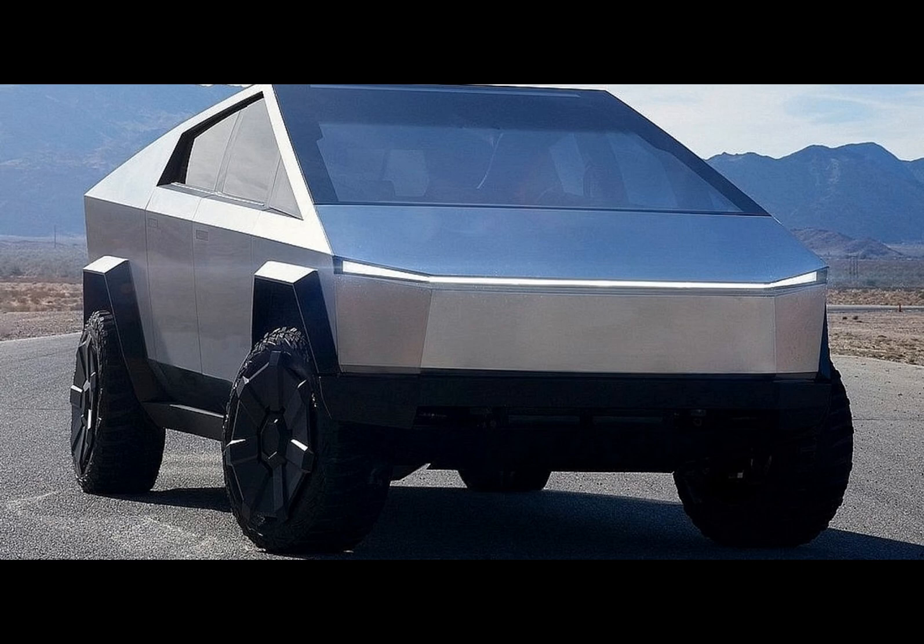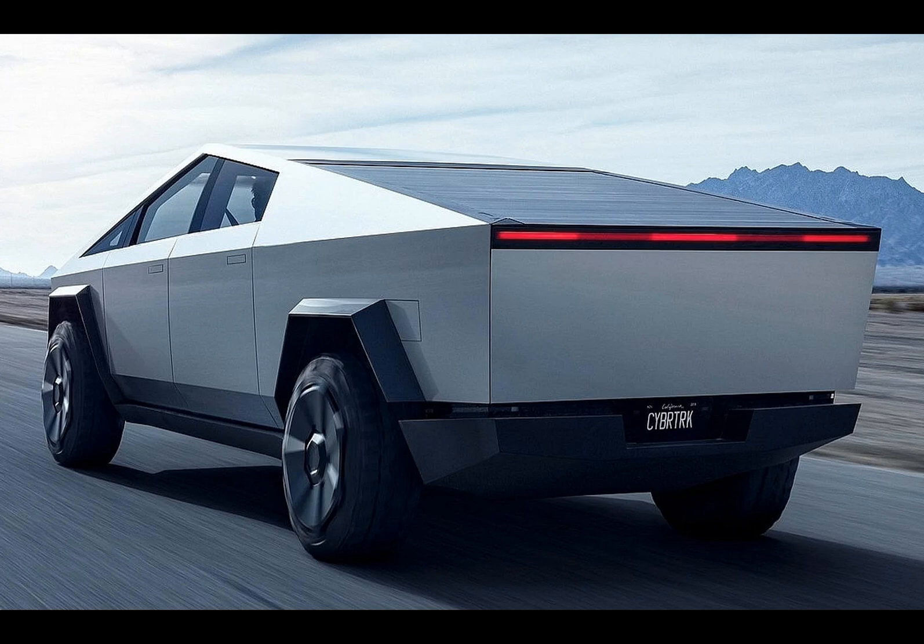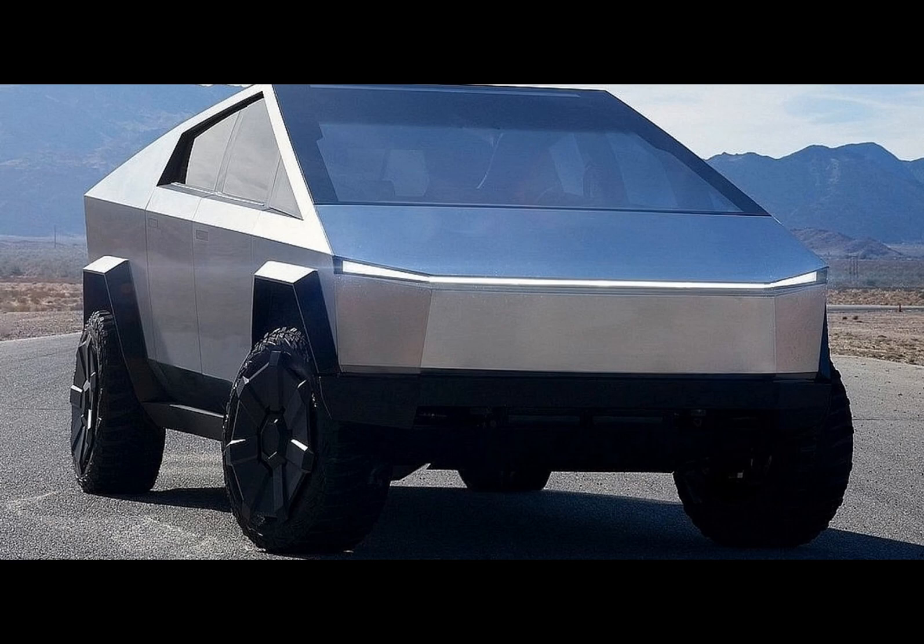But what about electric rivals? The F-150 Lightning can load 1,014 kg with the standard range battery, and a mere 885 kg with the extended range pack. The Silverado EV fares even worse with a paltry 590 kg payload. The Rivian R1T, known for its capabilities, manages 798 kg, while the GMC Hummer EV pickup falls behind with 590 kg. The Cybertruck's payload capacity clearly stands head and shoulders above its electric competition.